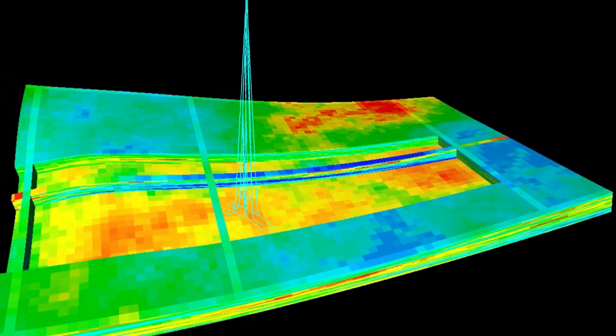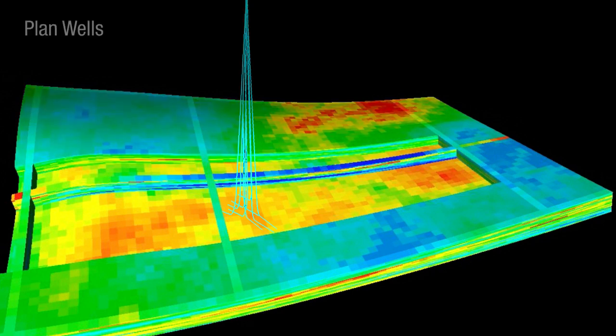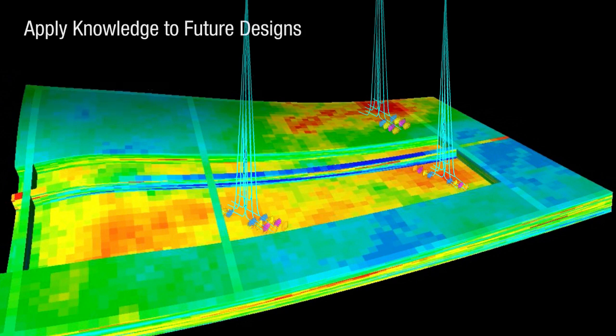The benefit of the Cipher service is that it brings the past, present and future into one collaborative environment. The Cipher team plans the well spacing and placement, executes the designs, captures and analyzes new drilling, stimulation and production data and then optimizes the existing plans. The team applies this knowledge to future designs to maximize the asset value.